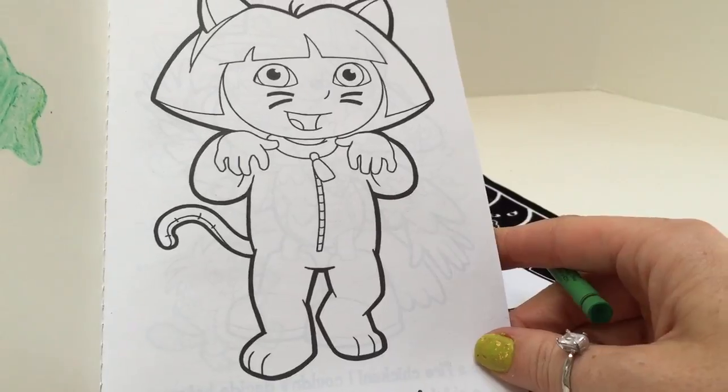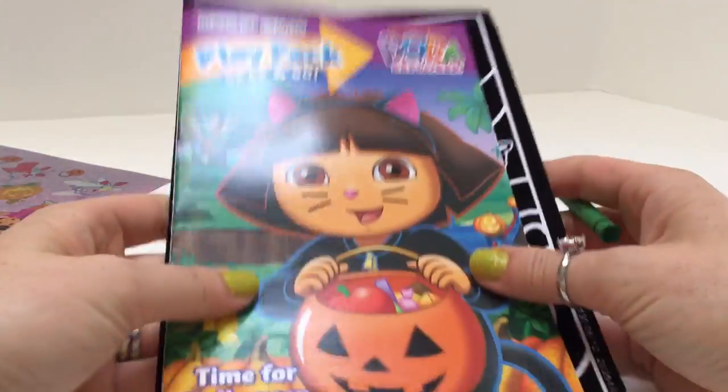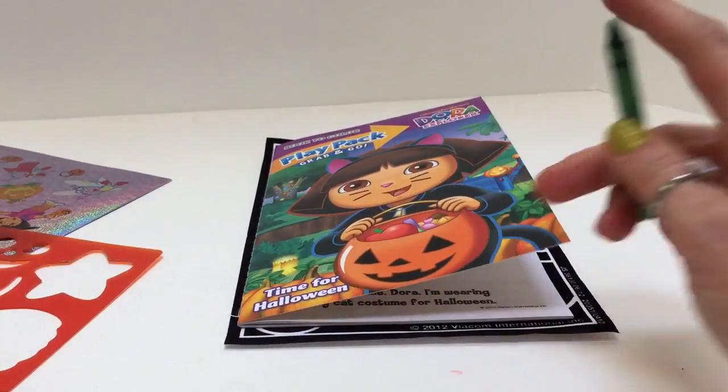And adios, Dora. Thank you so much for coming to Tiny Treasures and playing with our play pack with Dora the Explorer. Goodbye!